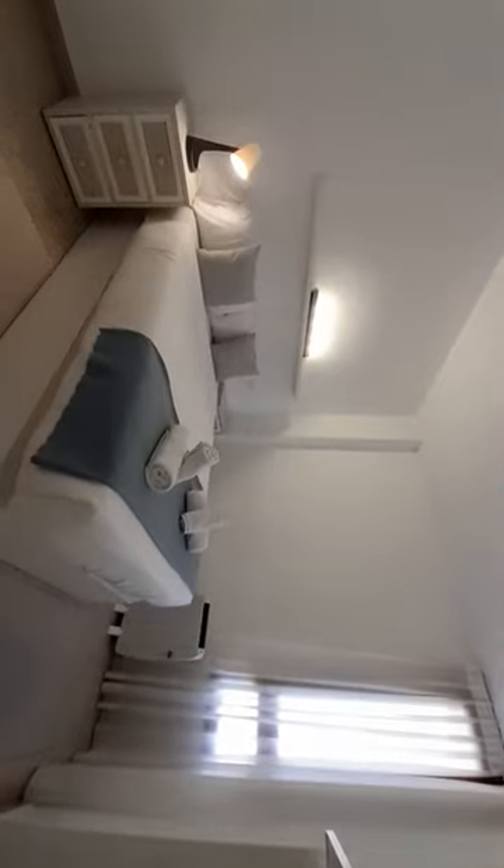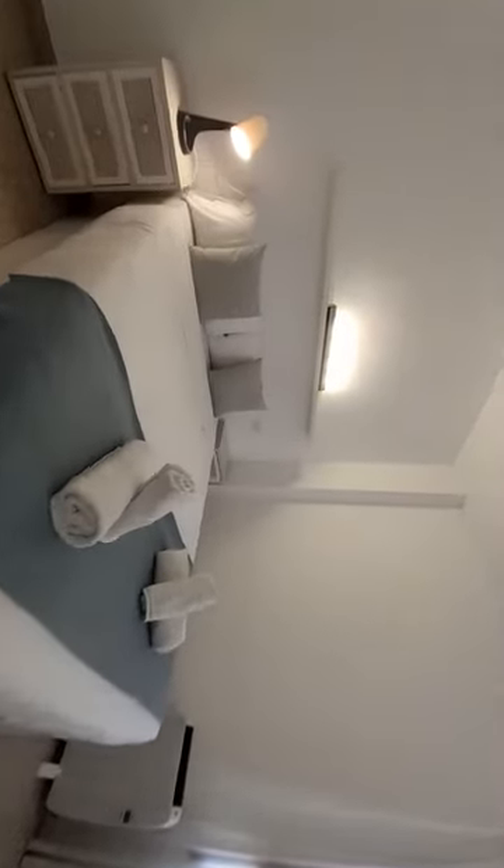Now I show you the bedroom. The bedroom has a double bed and one closet.